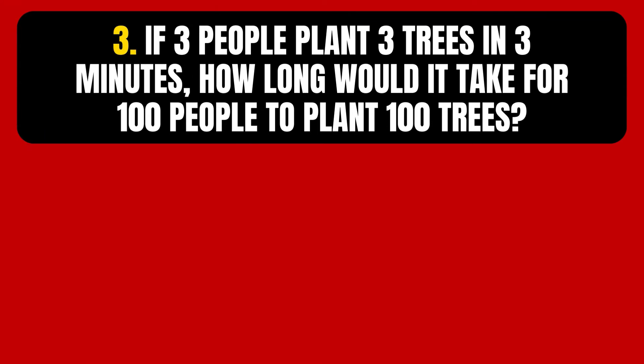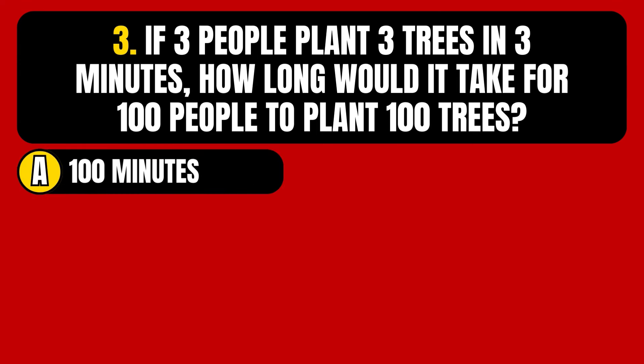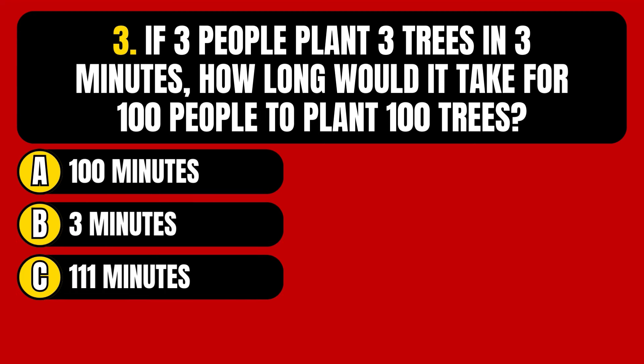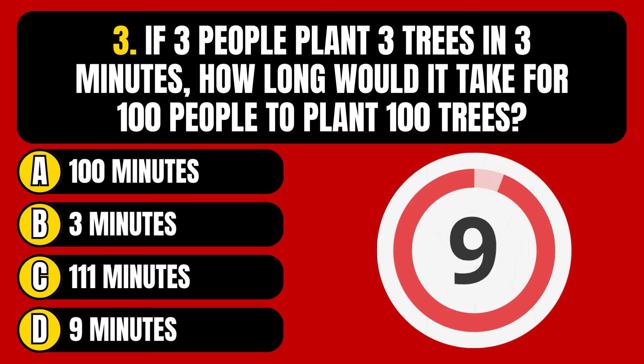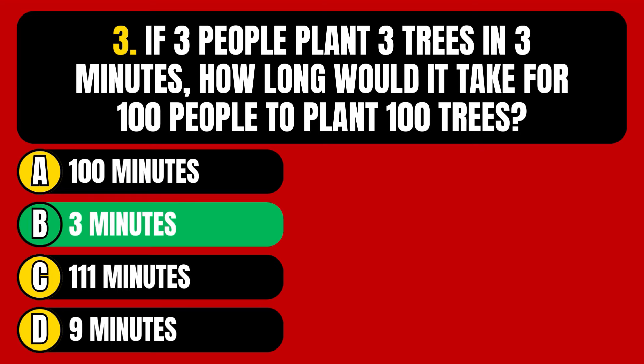Question number 3. If 3 people plant 3 trees in 3 minutes, how long would it take for 100 people to plant 100 trees? Option A, 100 minutes. Option B, 3 minutes. Option C, 111 minutes. Option D, 9 minutes. The correct answer is Option B, 3 minutes.